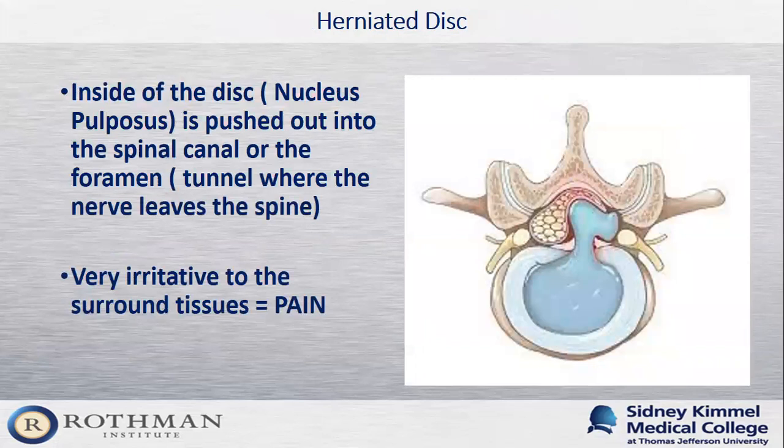One of the common causes of lumbar radiculopathy is a herniated disc. A herniated disc is when the nucleus pulposus — the jelly of the jelly donut — gets pushed out into the spinal canal or into the foramen where the nerve exits. Not only does this jelly cause compression and squeeze the nerve, but the substance itself is very irritative and inflammatory. This is why patients with a herniated disc tend to develop significant pain — not only from compression but from this inflammatory response that further irritates the nerve.